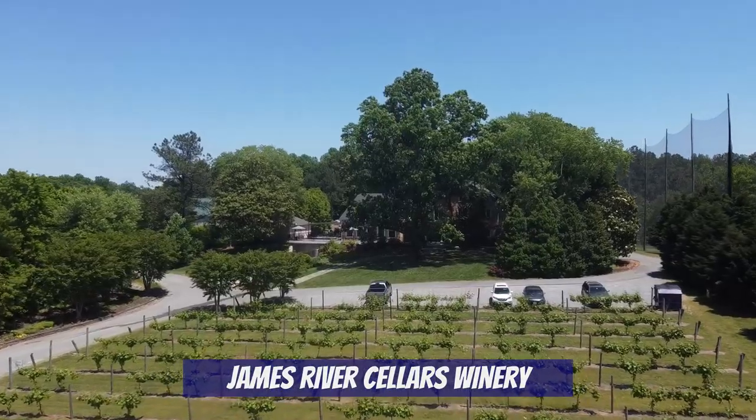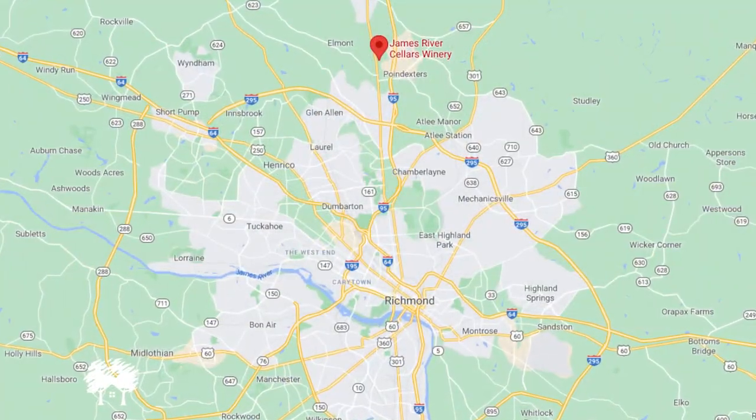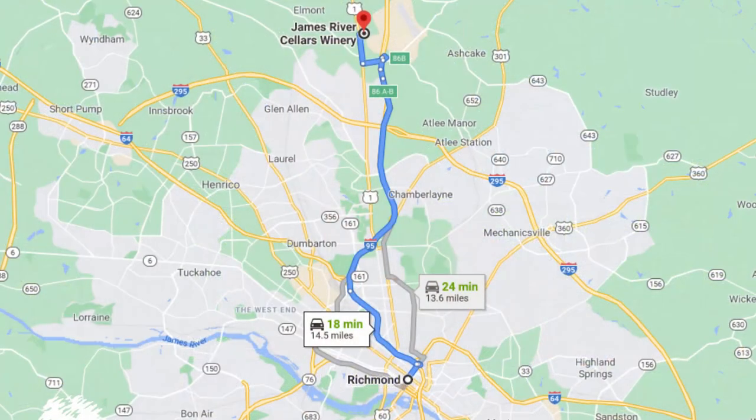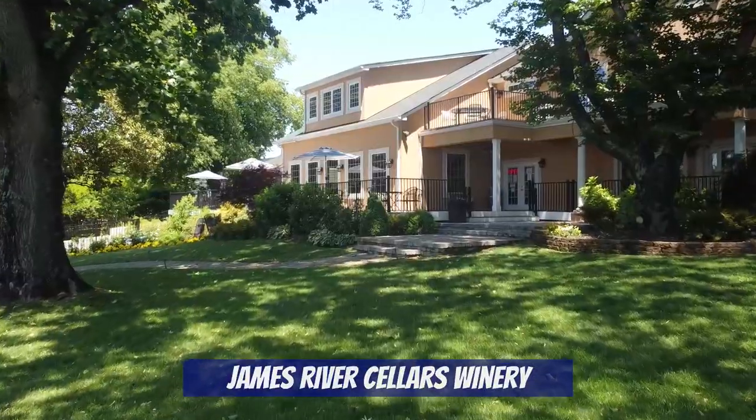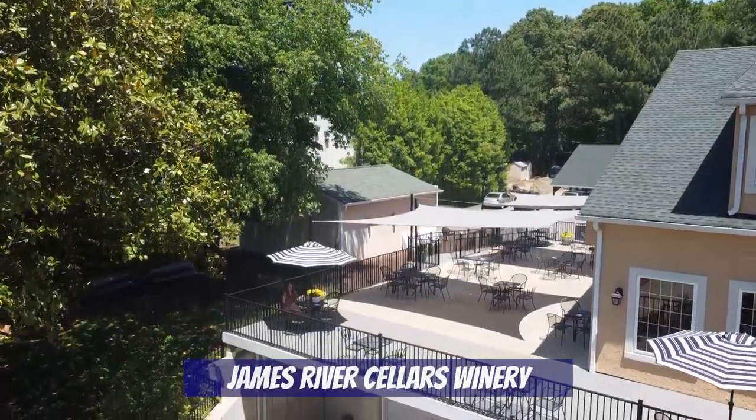On to the next one, which takes us even closer to downtown Richmond. Now we're at James River Cellars Winery, which was opened in 2001. It's located just off Route 1, north of Richmond between RVA and Ashland — only 18 minutes from downtown. James River has 22 wines altogether and offers a tasting of about eight of them. I absolutely recommend doing a flight here because while I really like some of their wines, the flavor profiles vary quite a bit, so taste before you commit to buying a glass or bottle.